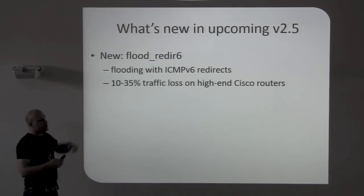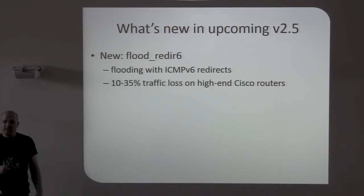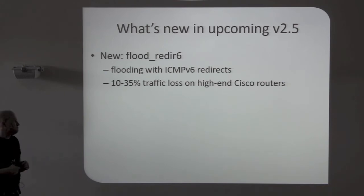There's a new tool, Flood Redirect, which just floods redirects to a target. The special thing is that if you have a Cisco device, it has huge problems with that — 10% to 35% traffic loss on high-end Cisco ASR9K routers, which are very large routers where you can connect several thousand customers. For several thousand customers you get 10% to 35% traffic loss — kind of devastating. Already reported to PSIRT — the Cisco emergency response team — they already have a bug ID for that, so the fix shouldn't be that far away.